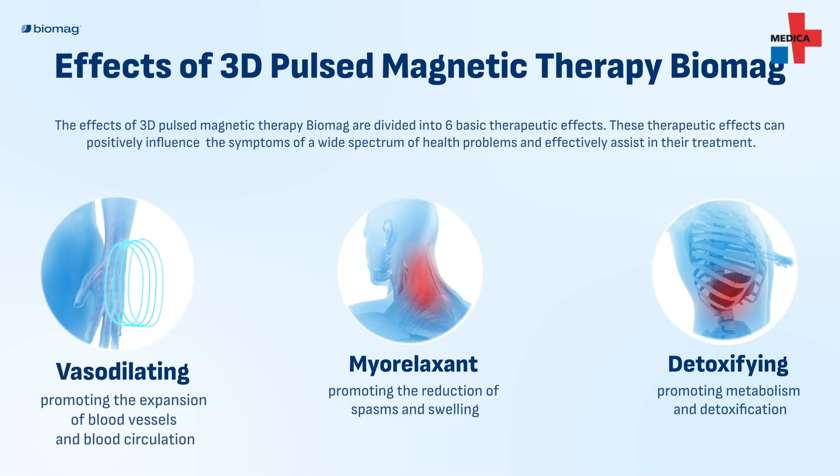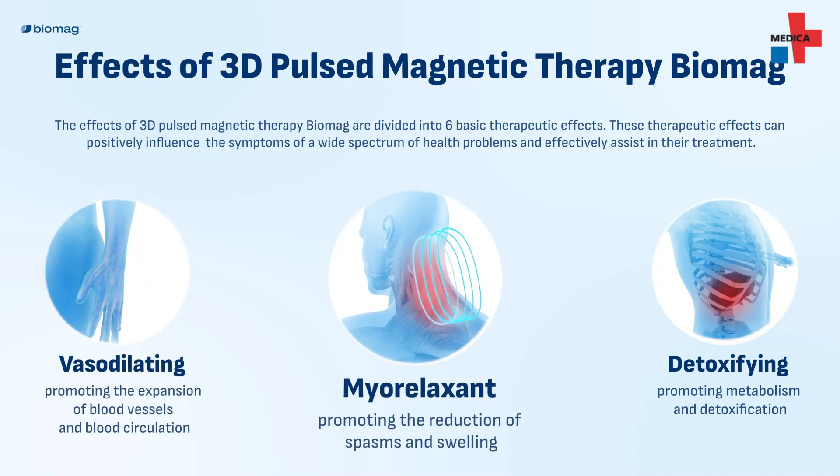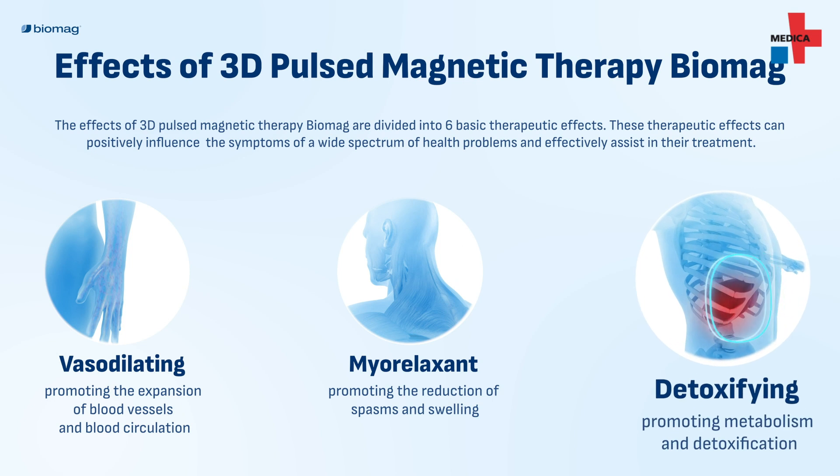Our patented technology ensures better performance of those pulses, better shape of pulses, and it can treat from different sides.